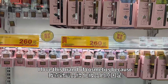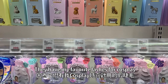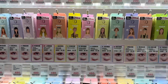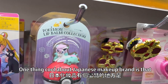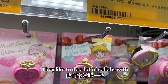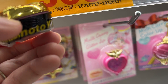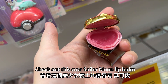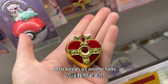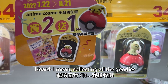I love this brand of cosmetics because they have my favorite lashes for cosplay. One thing cool about Japanese makeup brands is that they like to do a lot of collabs with anime. Check out this cute Sailor Moon lip balm. It also keeps us anime fans collecting all the goodies.